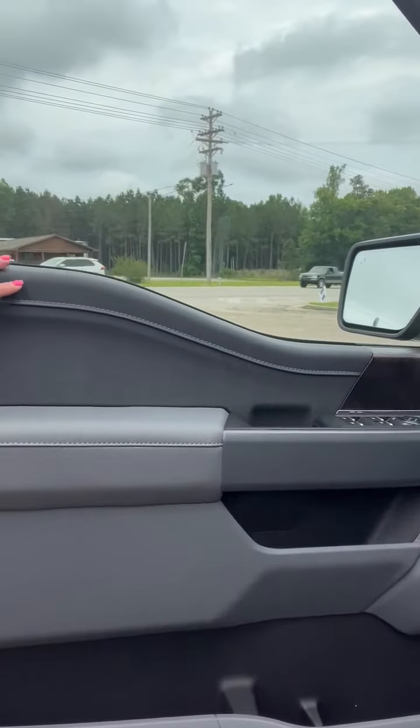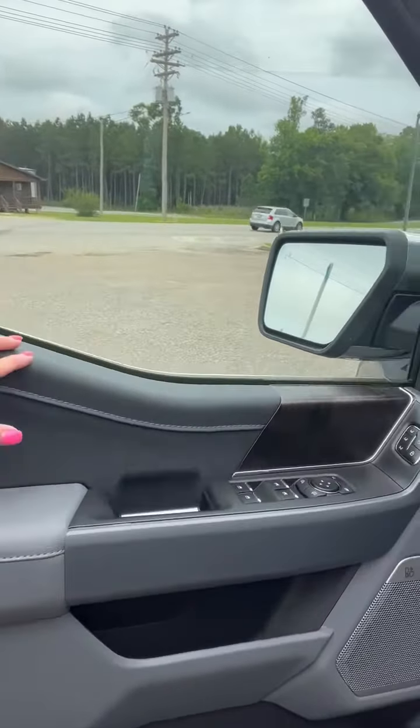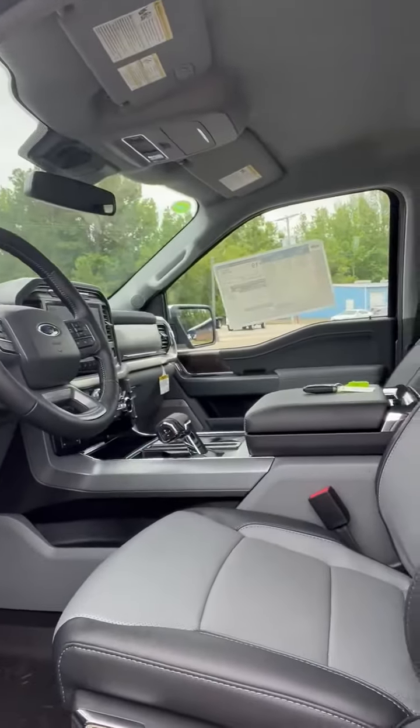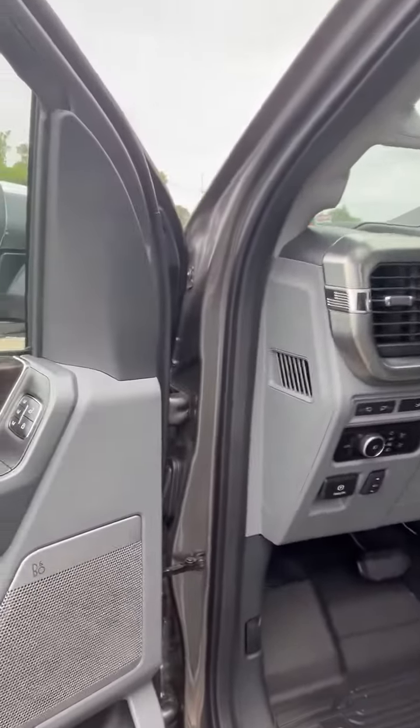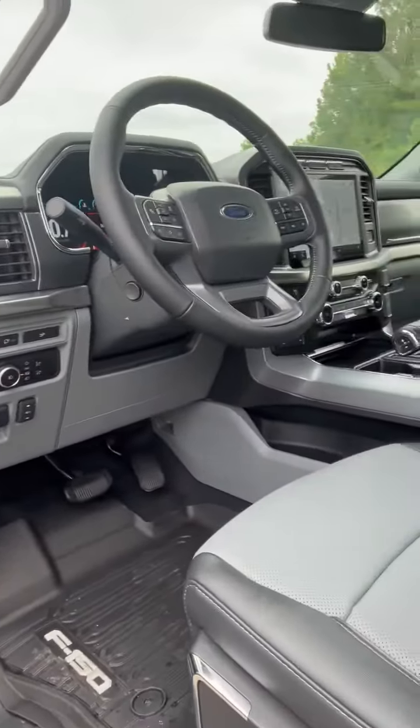I love this black and gray interior combination — the salespeople can give you the factory names of the colors. You've got the OEM all-weather mats all the way through, power seats, and memory.